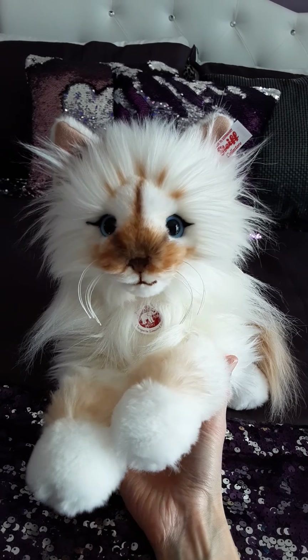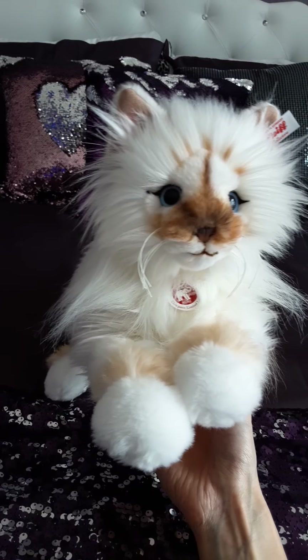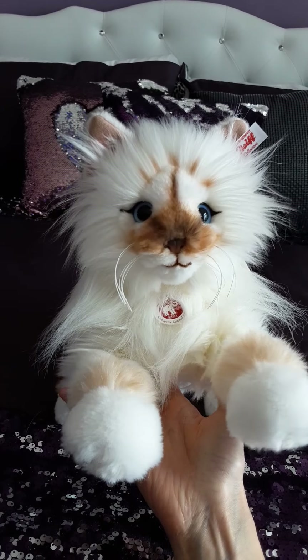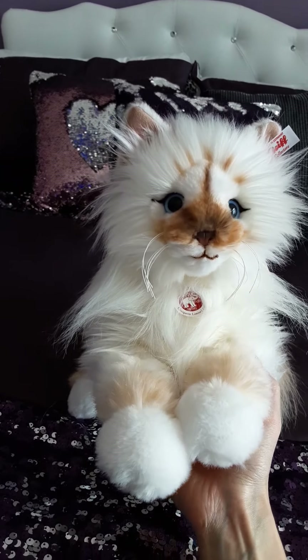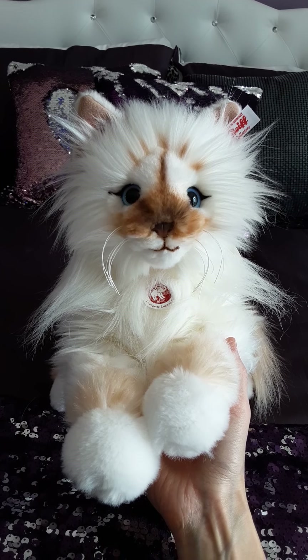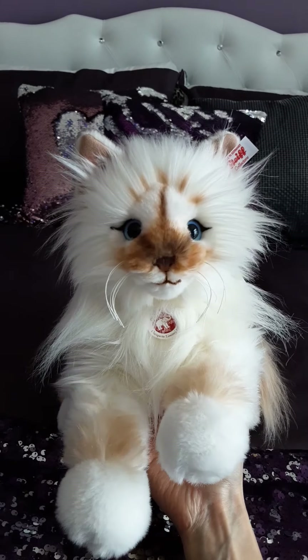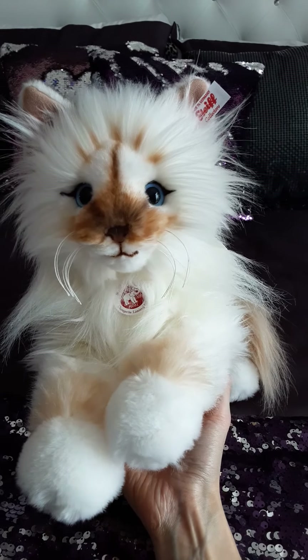This is Choupette, who was modeled after the late Karl Lagerfeld's actual real-life cat. She kind of had a sort of social media presence of her own — I believe she had her own Instagram at one point, or maybe it's still running. But anyway, the Steiff company decided to recreate her in plush form, and as you can see the end result is just fabulous.